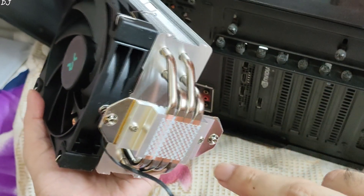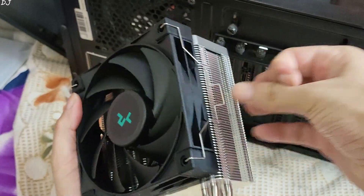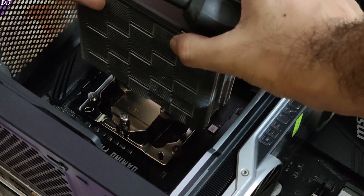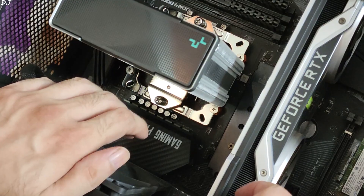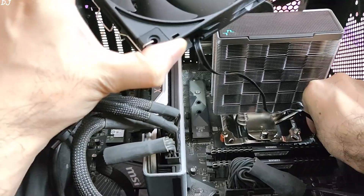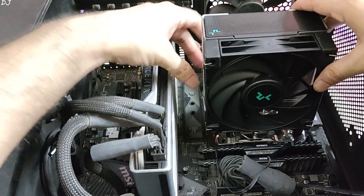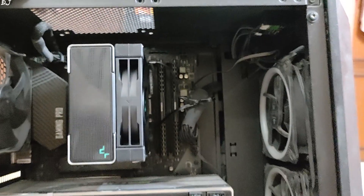The AK400's mounting bracket has been installed and we are ready to install the CPU cooler. The AK400 comes with pre-applied thermal paste, so I won't be applying any additional thermal paste on the CPU. Remove the fan, place the cooler on top of the CPU with the Deepcool icon facing towards the GPU, and tighten the two screws. Then connect the fan cable to the CPU fan header, install the fan back by clipping it in, and do a bit of cable management.